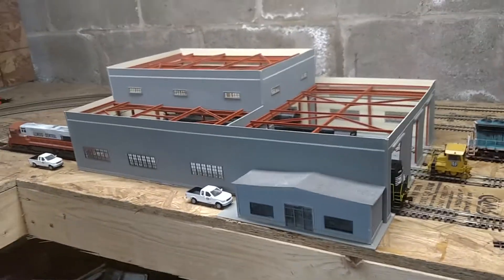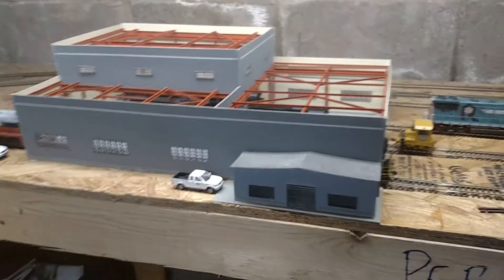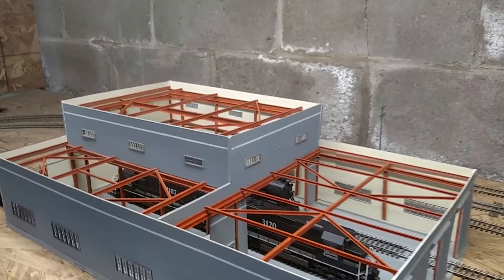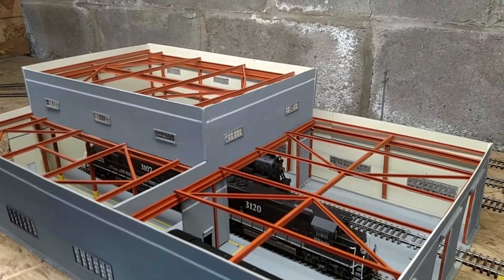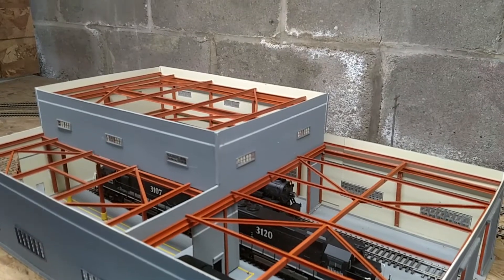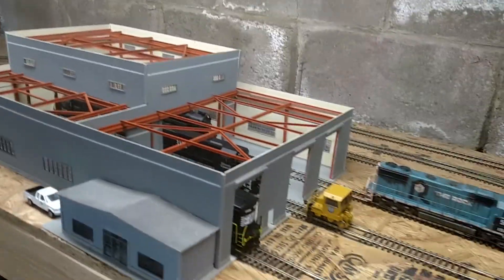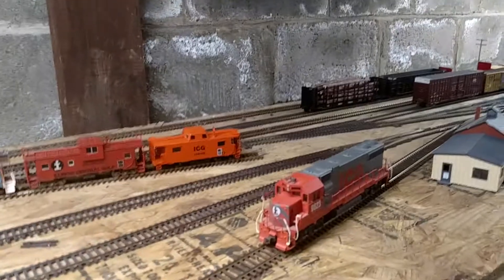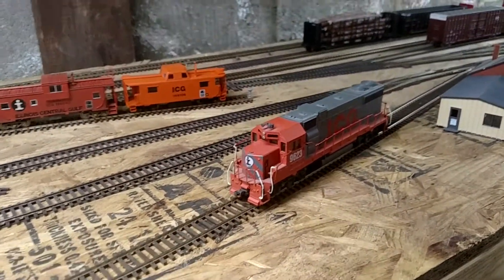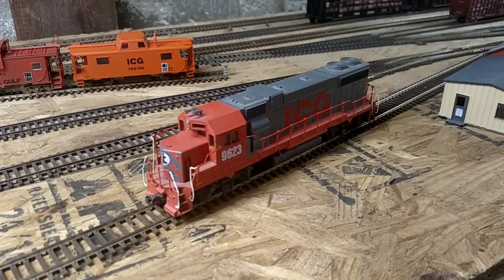I got big news. I recently bought an Intermountain GP10 Paducah rebuilt engine. I go pick it up Thursday at the hobby shop in Belleville, Illinois. And I can't wait to get it — if everything goes right, I'll have it Thursday.